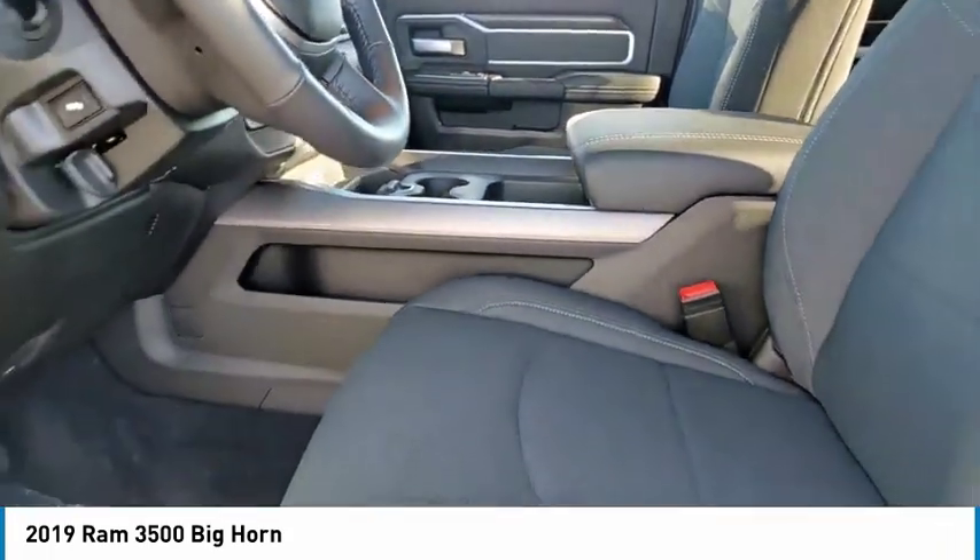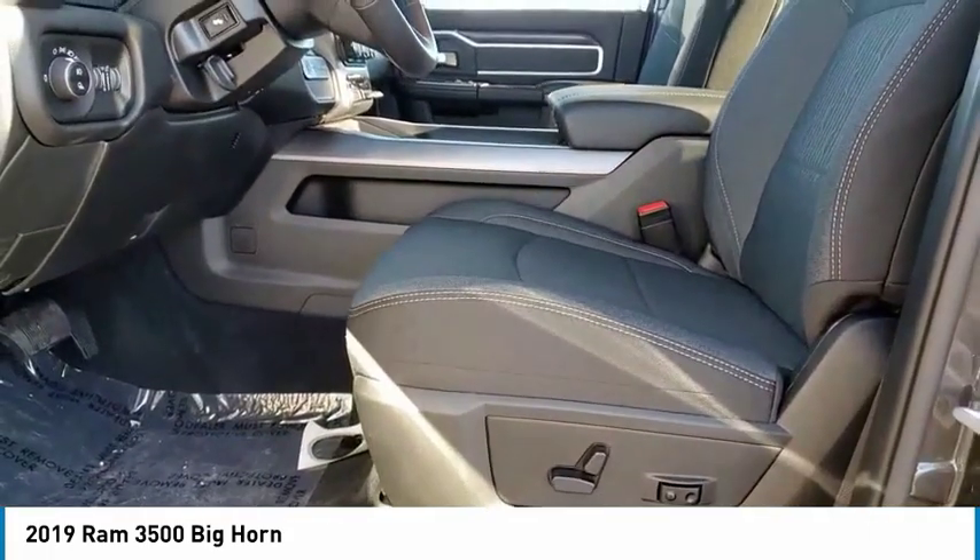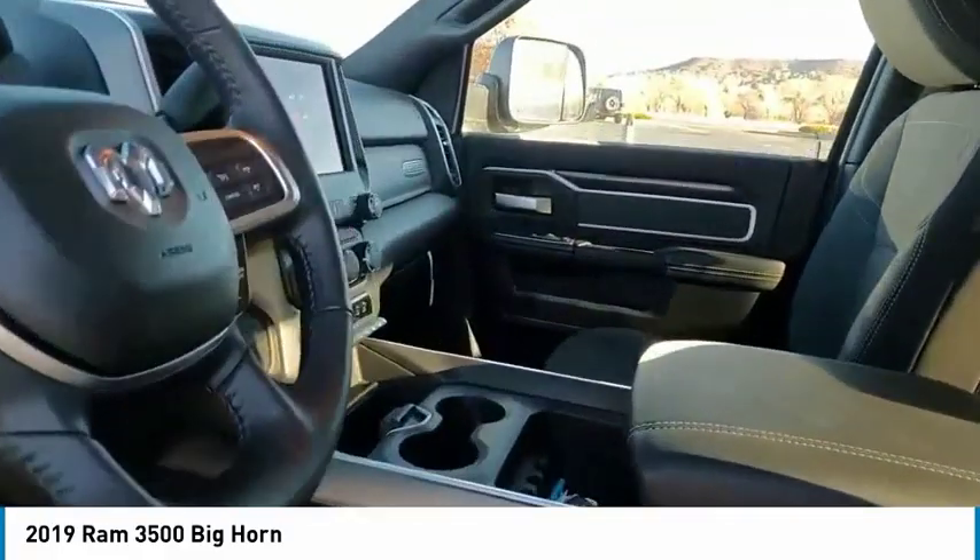Low tire pressure warning. A vehicle like this doesn't come along every day — come in and get it before someone else does.